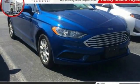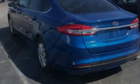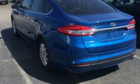Take a ride in a 2017 Fusion. You can have both impressive power and great economy in a Fusion. This vehicle has less than 25,000 miles.